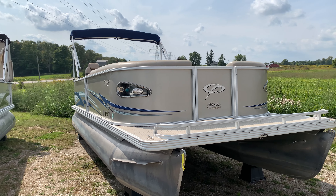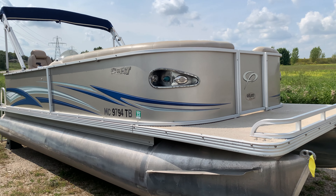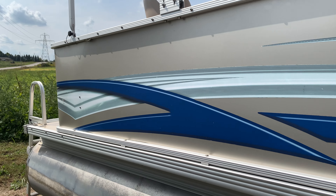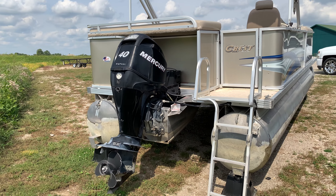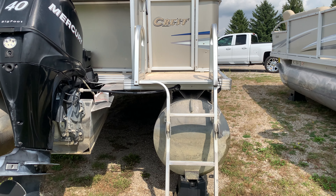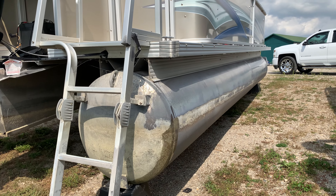We got another boat here to show you. This is a 2009 Crest 22-foot with a 40-horse four-stroke Mercury on the back. The pontoons — I'd say those are about 22 to 23 inches wide.